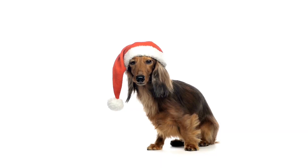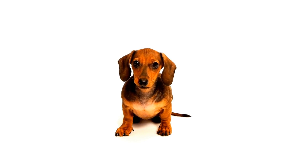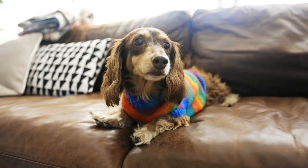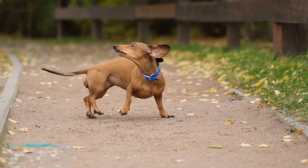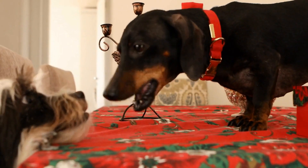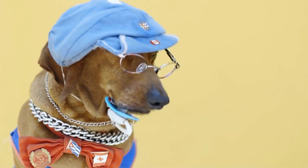Dachshunds are not only beloved family pets but also excel in the show ring. These dogs have several qualities that make them stand out in the world of dog shows. One of their most notable qualities is their outstanding personality — Dachshunds are known for their confident and spirited demeanor. Despite their small size, they possess a courageous nature, which is evident in their hunting instincts. Their distinctive appearance also contributes to their success in the show ring. The long body, short legs, and expressive eyes of Dachshunds make them instantly recognizable. Judges look for well-proportioned and balanced Dachshunds that meet the breed standards. Another important aspect of Dachshund show qualities is their movement. Dachshunds should have free and flowing movement, with their front legs covering ground parallel to each other and their hind legs exhibiting strong drive. Judges pay great attention to the dog's gait, as it reflects their overall health and physical condition.